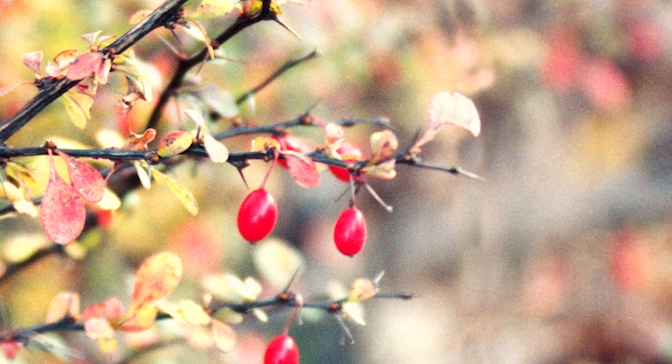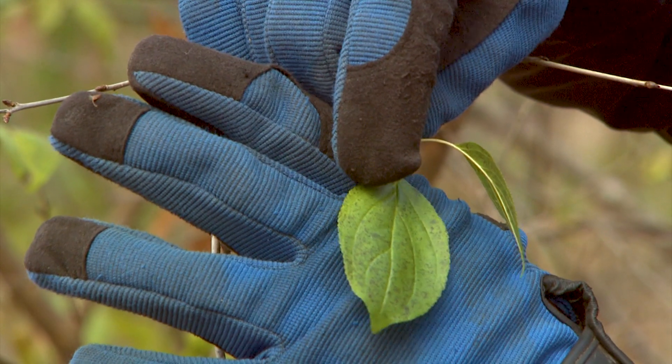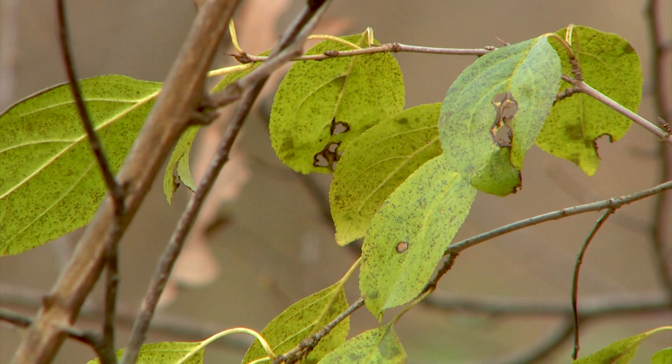Japanese barberry is another invasive — a small shrub with little thorns. In the right soils it can take off and displace everything else. Honeysuckle overshadows everything and doesn't let anything else germinate. And buckthorn can actually change the soil pH, making it very difficult for native, desirable tree species to germinate and survive.